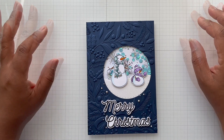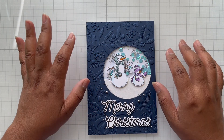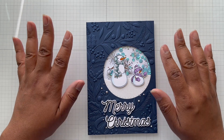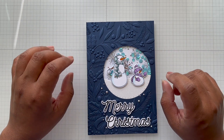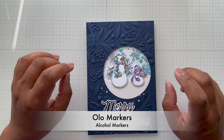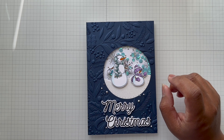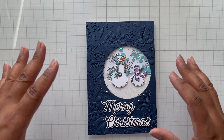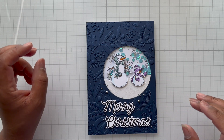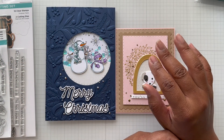I pulled out some Spellbinders stamps and colored them up. I was absolutely inspired by a recent video I saw featuring some new alcohol markers called OLO markers — Spellbinders actually carries them. I don't have any, but I was watching the video and the coloring, and I thought: oh my gosh, I haven't colored with my Copics in a while.